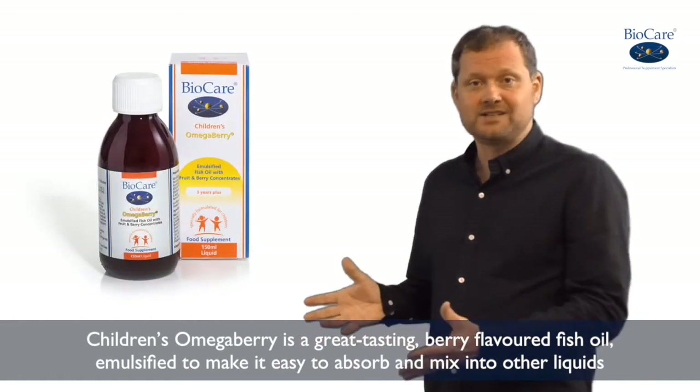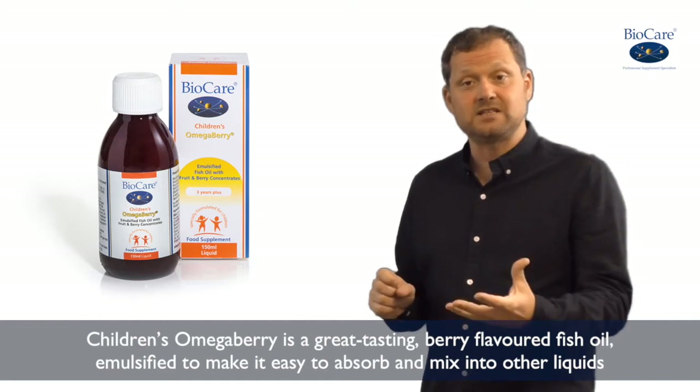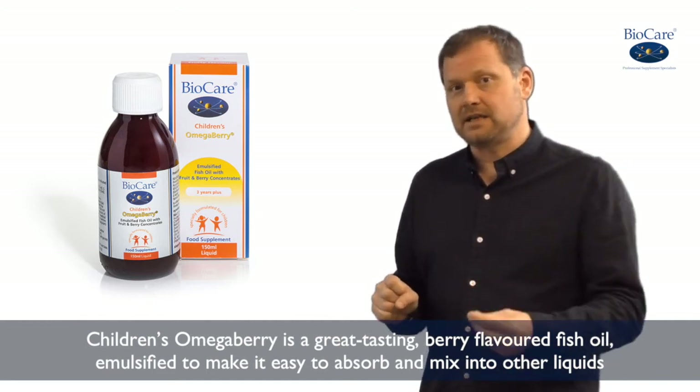Children's Omega Berry is a great tasting berry flavoured fish oil, again emulsified to make it easy to absorb and easy to mix into liquids to disguise it, like fruit juice.